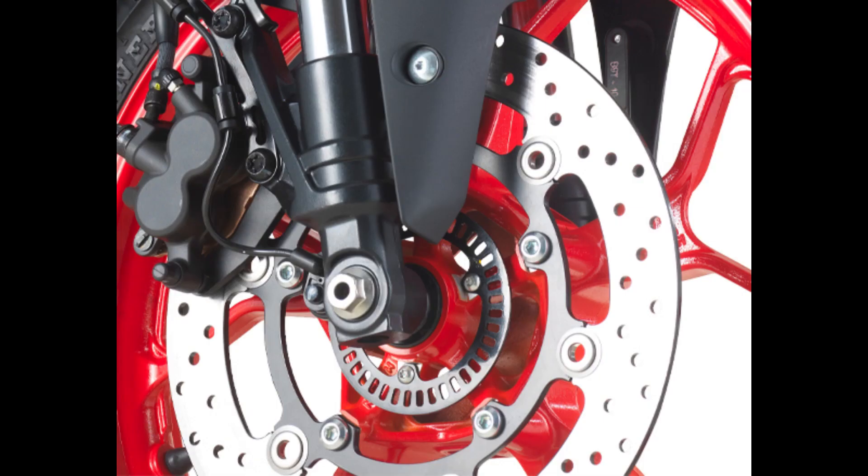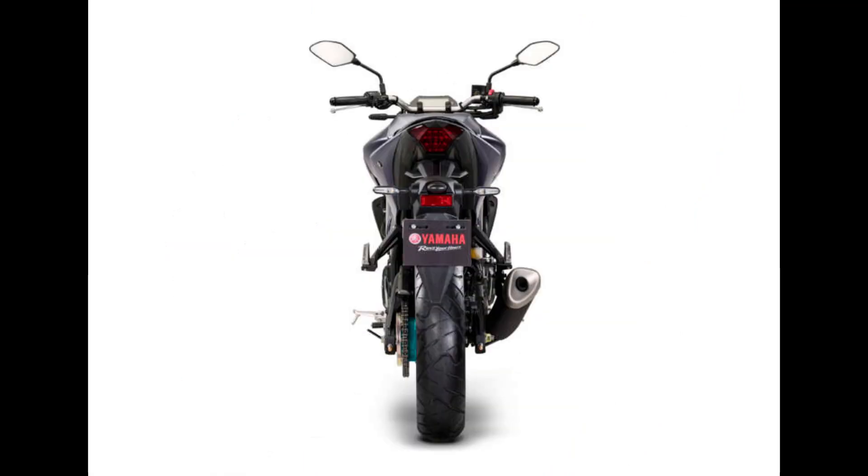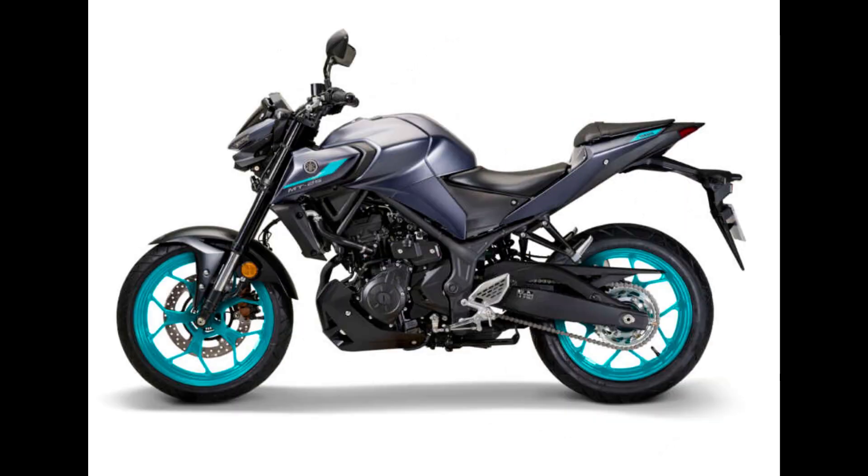The MT-25 now comes in two new color options: midnight cyan and midnight black. Starting on May 8, Hong Leong Yamaha dealer showrooms will stock the MT-25 in the new paint schemes. With every purchase, customers will receive a complimentary RM100 Yamaha disc lock.